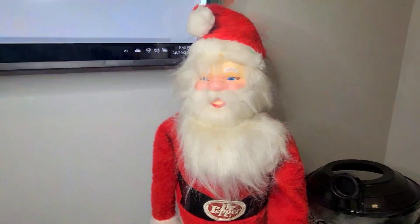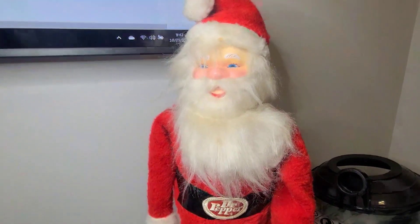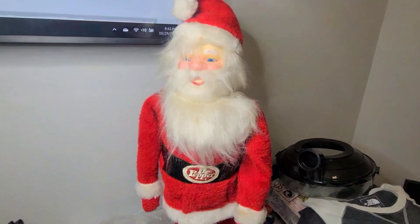Next we sold this Dr. Pepper Santa Claus. If you watch these videos, you know that we sold this already. The person said it was smaller than what they thought, so they returned it, and we sold it again for $100.